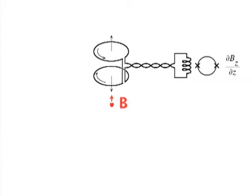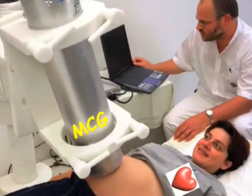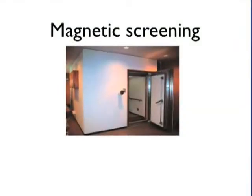The field we are going to measure is smaller than 10⁻¹² tesla — so these are very small fields. The surroundings, even if you are far from the cities, that's not enough to cancel all the disturbances.